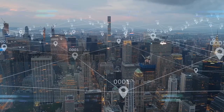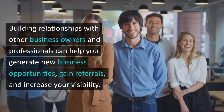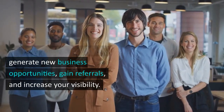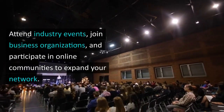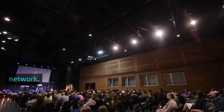Fifth, the power of networking. Building relationships with other business owners and professionals can help you generate new business opportunities, gain referrals, and increase your visibility. Attend industry events, join business organizations, and participate in online communities to expand your network.